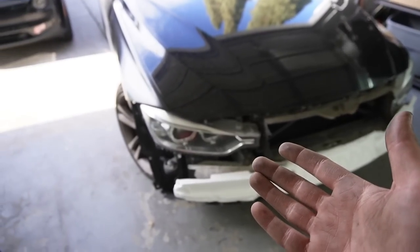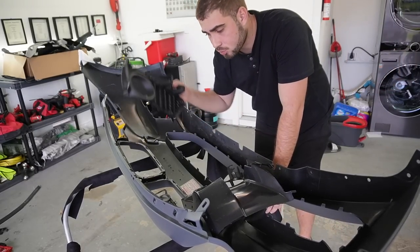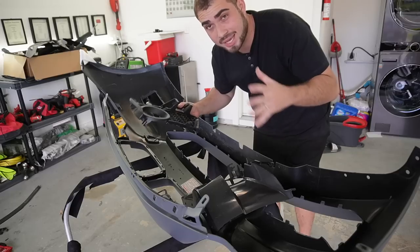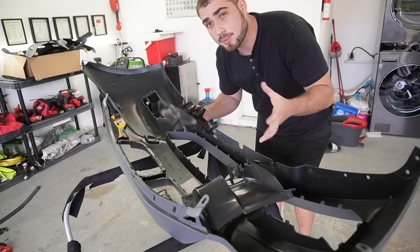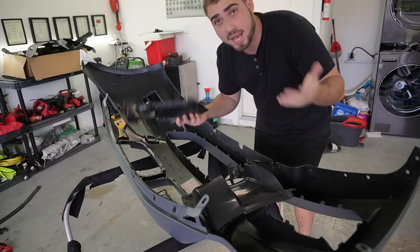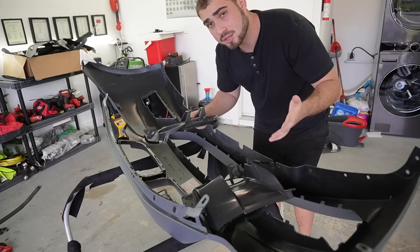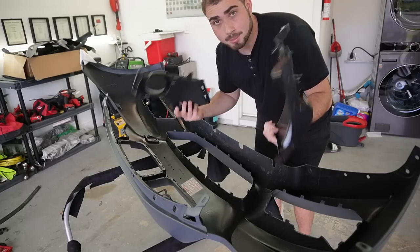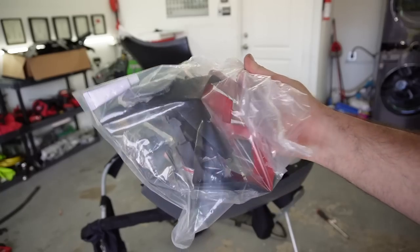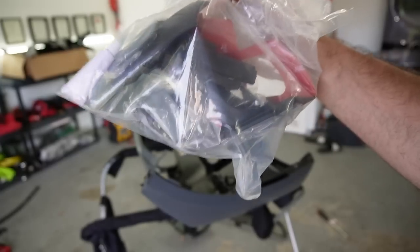If you guys are wondering where I'm getting all these conversion pieces, when you buy the M-Sport bumper from Keyes Motorsports you get all the little bits and goodies to do a real M-Sport conversion. If you just get the bare bumper you're going to have bad fitment and no actual aerodynamics. Getting all the little things separately can add up to more than the bumper itself, so try to get the whole kit — it's more practical and more cost effective. Everything comes included, even the bolts.